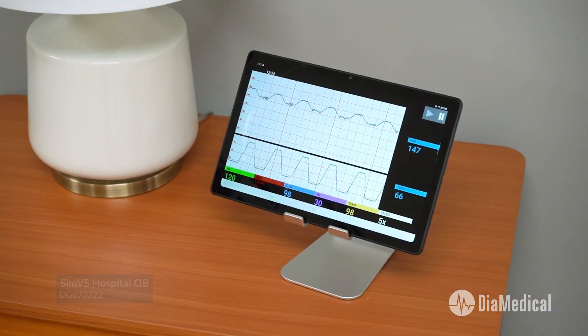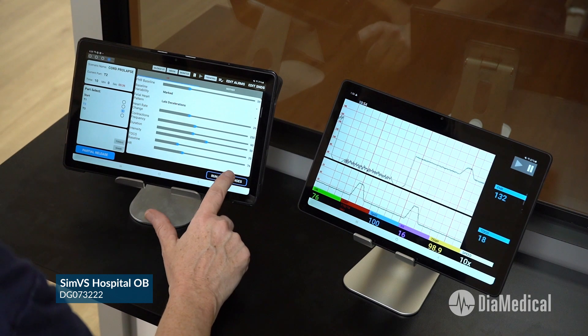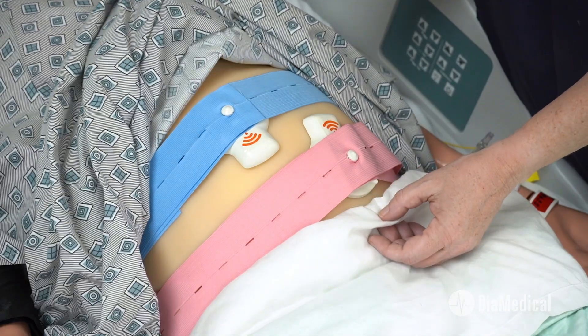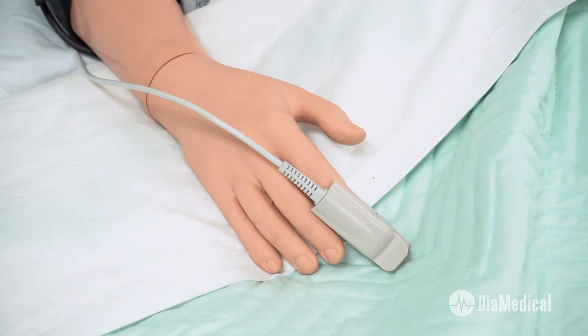The SimVS Fetal Monitor displays the mother's vital signs along with the fetal heart rate and uterine contractions. Unlike real fetal monitoring systems, instructors can change any or all of these values in real-time in response to student interventions. For added realism, simulated wireless fetal monitoring disks are included along with ECG leads, a BP cuff, and a pulse oximetry sensor.